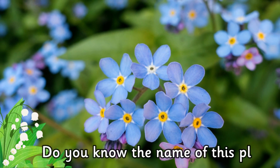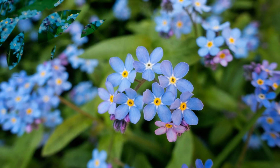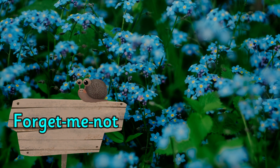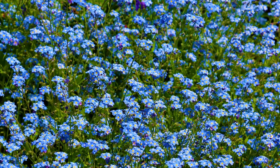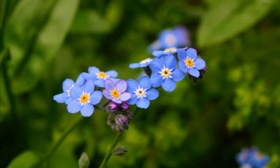Do you know the name of this plant? It's a forget-me-not. Forget-me-nots are small plants famous for their pretty bright blue flowers with five petals.